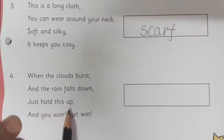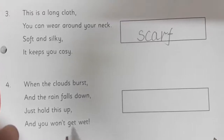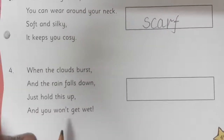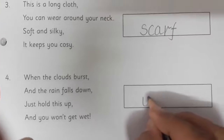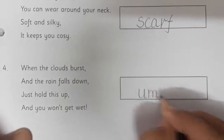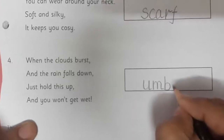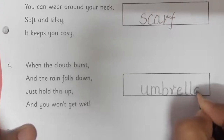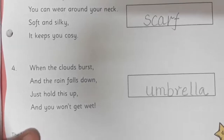Now come to the fourth riddle: When the clouds burst and the rain falls down, just hold this up and you won't get wet. What is it? Children, what do you use in the rainy season? Which we have to hold up. Yes, that is an umbrella. So we are going to write umbrella. The spelling of umbrella: U, M, B, R, E, L, L, A. Umbrella. So this way we have completed page number 49.